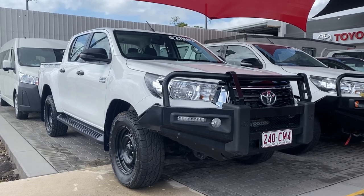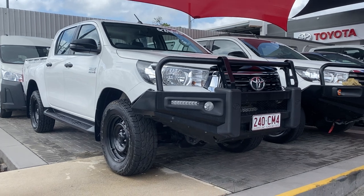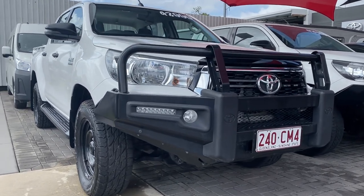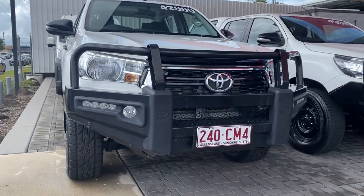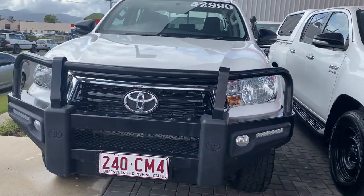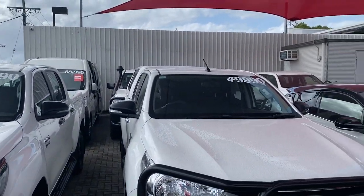Hey, good morning, welcome to the virtual tour on the HiLux dual cab that you inquired on. As I mentioned in our conversation, I'll be going through all the interior and exterior of this car, pointing out any scuff marks or marks that need to be noted at first point of sale. But before I start the virtual tour, let me give you a quick tour of my yard in Cairns.